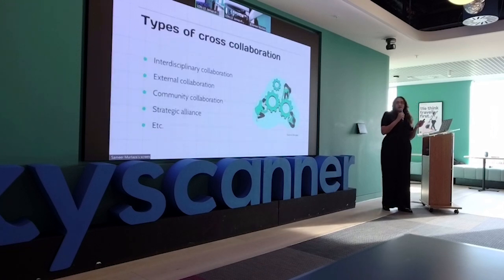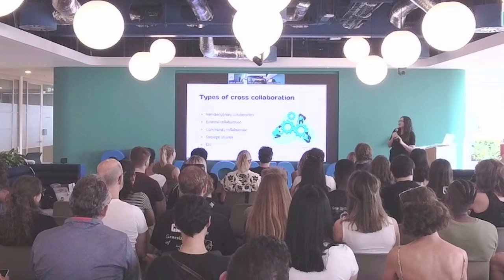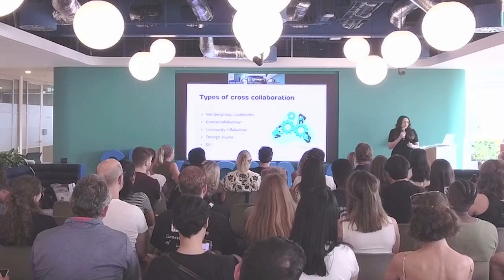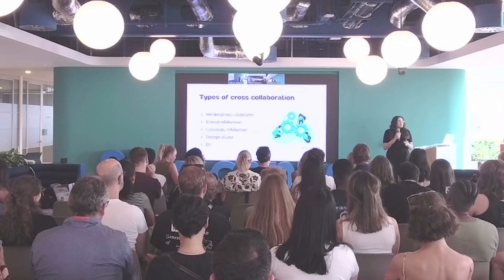Here are some different types of cross-collaboration. There's definitely more, but I felt like these ones were more related to the design side.